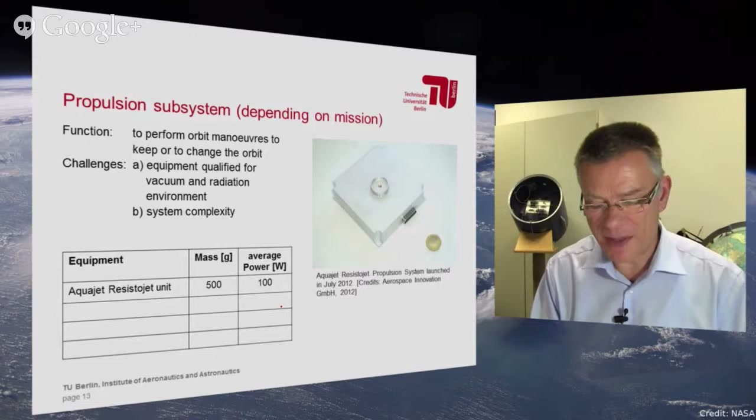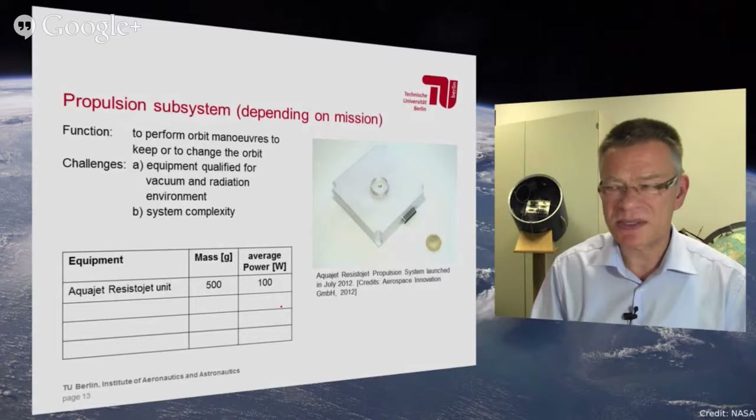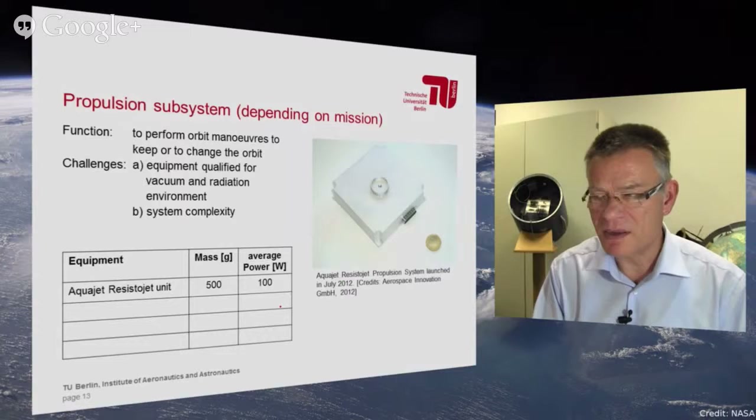A propulsion system is not always necessary. If the satellite flies in an orbit at an altitude of 500 to 600 kilometers, it will more or less keep its orbit. But if a propulsion system is necessary for the mission, different kinds of propulsion are possible. Here we have a typical propulsion system for nano satellites — the so-called aqua resistojet. It is a green propulsion system because it works based on water that is heated up to water vapor, and the steam goes out through a nozzle to generate thrust for the satellite.